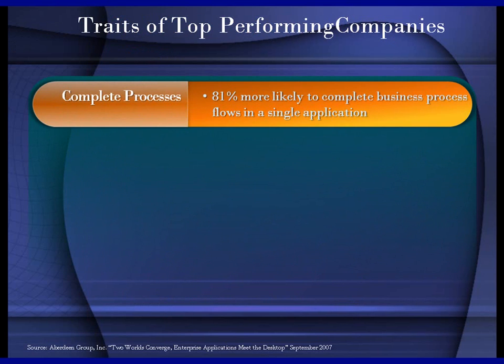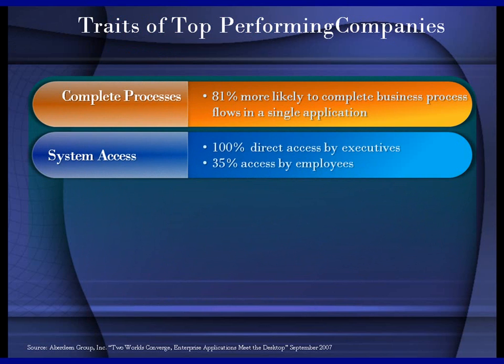Just a quick discussion around top traits of performing companies. Aberdeen did a study in September of 2007 looking at mid-market companies, really focused on what are the traits that top performing companies had. Two come out which are relevant to our discussion today. One is they run a complete process with one application — they avoid dumping things to Excel, setting up separate databases, or pulling different applications in. A lot of the process is run through a single application so everyone has one source of the truth.